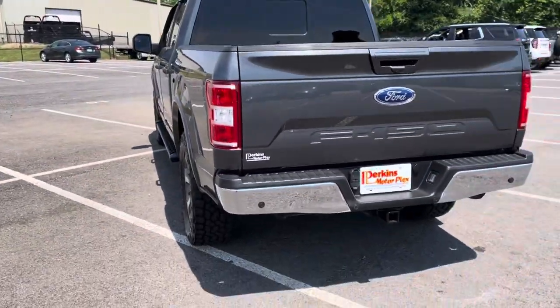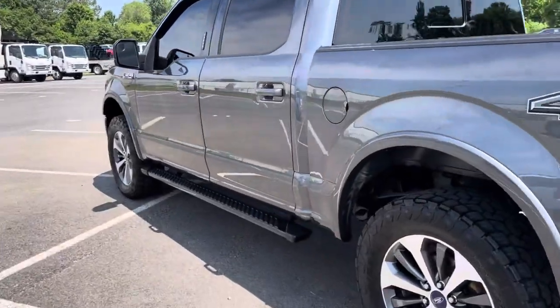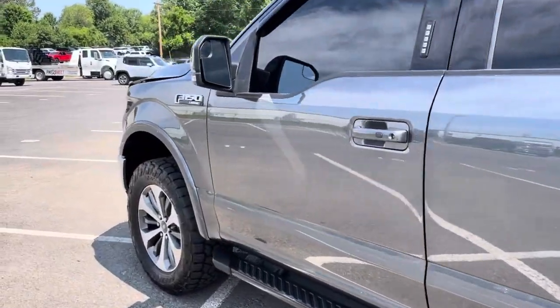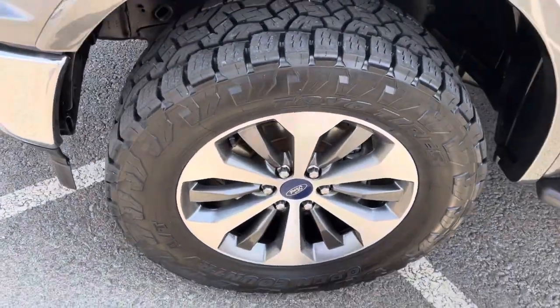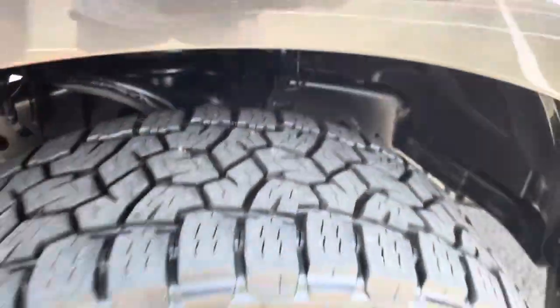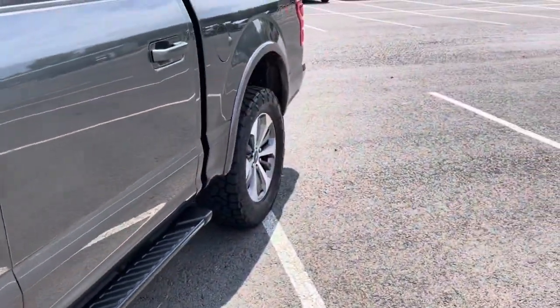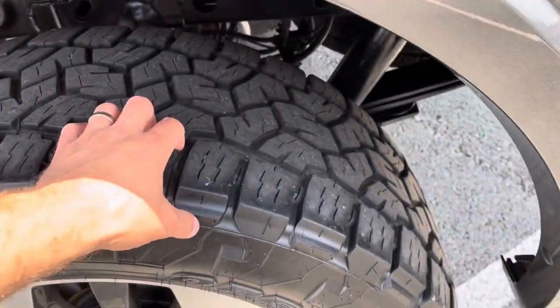This is that F-150 Lariat that we were talking about on the phone. Very pleased with it — I've walked around it a few times and I think it's in really good shape. Starting with the wheels and tires, you've got the Toyo Open Country AT tires and the tread is phenomenal. Those are basically brand new — if not brand new, I would say just a few thousand miles in. Really, really good.